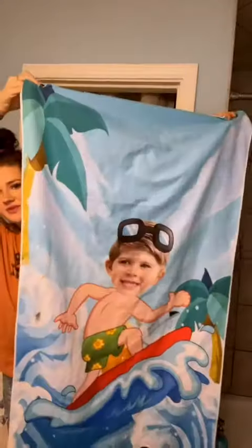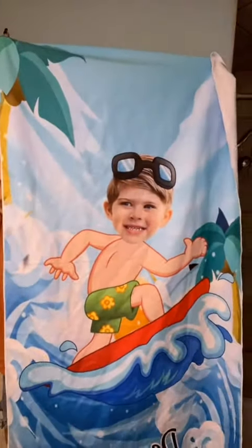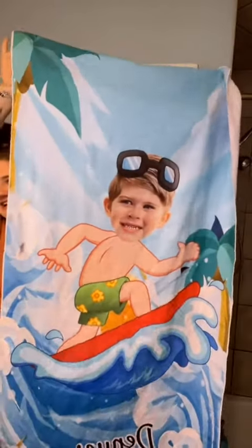Let me show y'all Denver's first. Here he is. So this is what it looks like — it's a freaking towel and look how cute Denver is. It also has his name on the bottom. How freaking cute y'all! Y'all need to go get your kids some. They're so freaking cute.